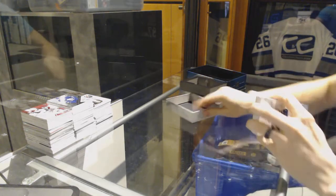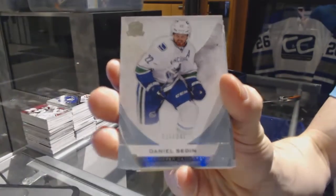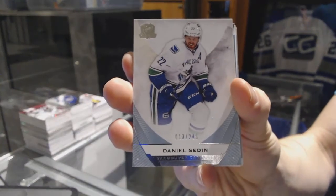We've got a base card number 249 for the Vancouver Canucks, Daniel Sedin.